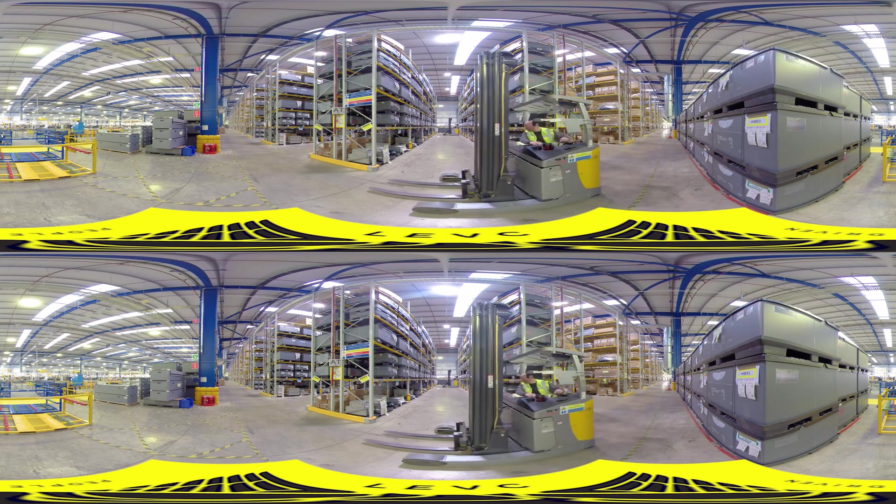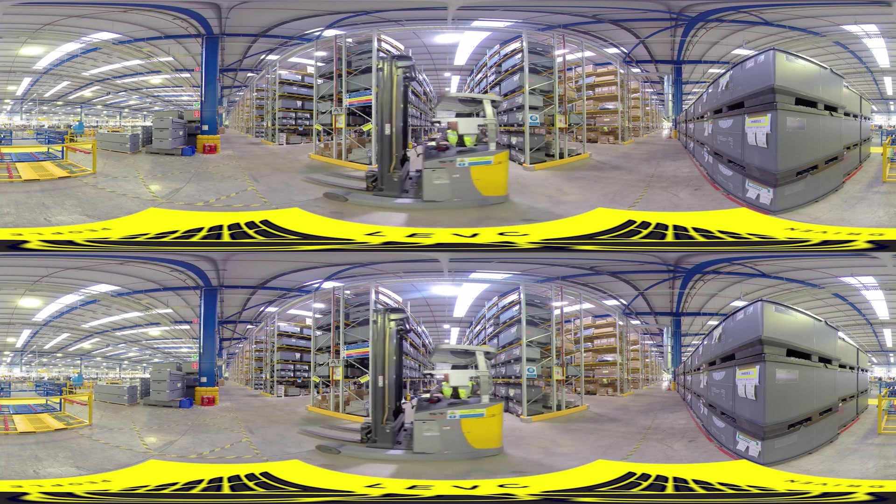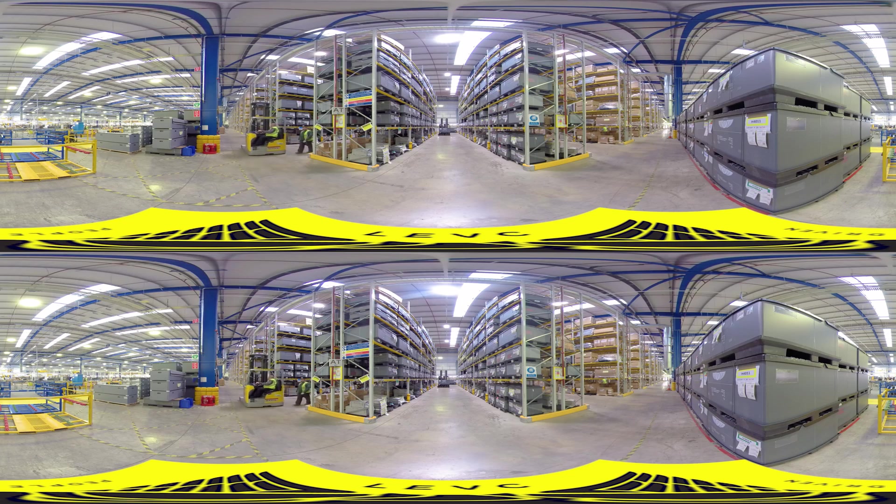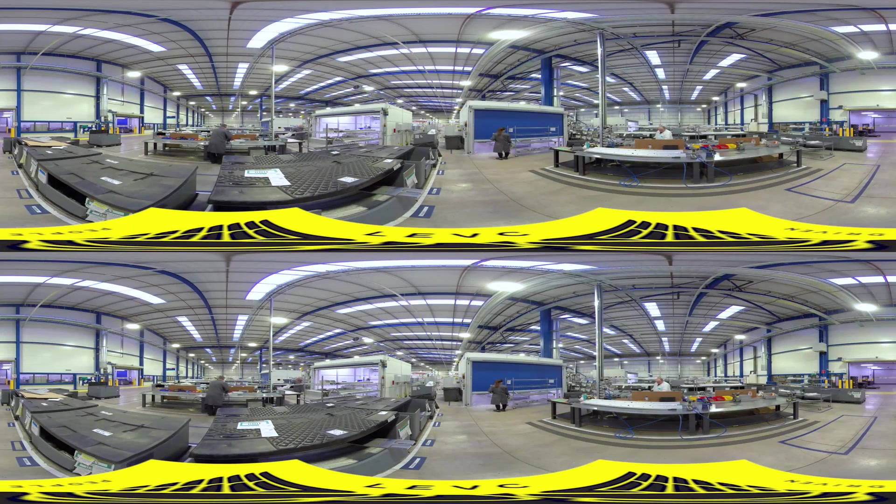Every component in the warehouse is sourced from a strategically selected supply base, which contains the largest and most technically capable Tier 1 suppliers of the automotive industry.